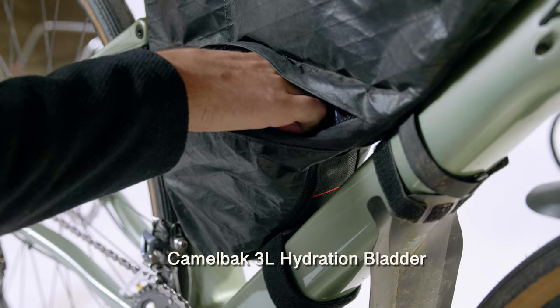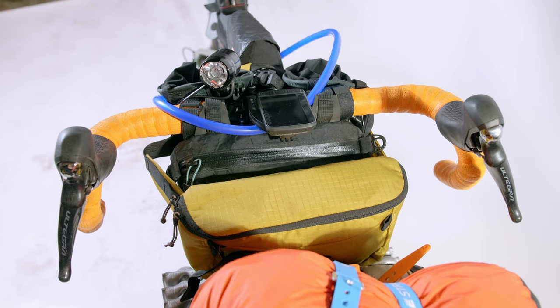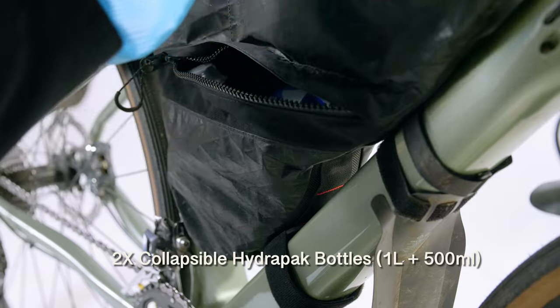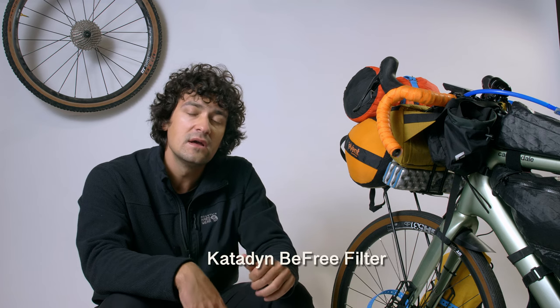For hydration I ran a water bladder in the lower triangle of the center frame bag. The Revelate frame bag has a hole to route the Camelbak hose, so I had water accessible while riding. I also had two collapsible Hydrapak bottles — a 500ml and a 1-liter — plus a Katadyn BeFree water filter that fit the 1-liter bottle. In the end all the water in Iceland was very clear and we never used the filter. The 3-liter bladder was plenty.